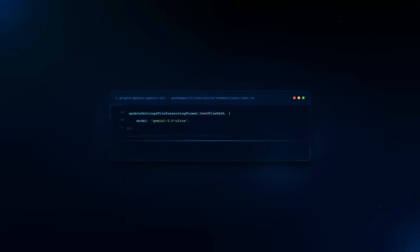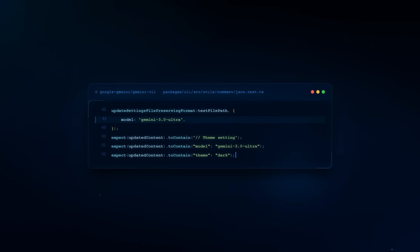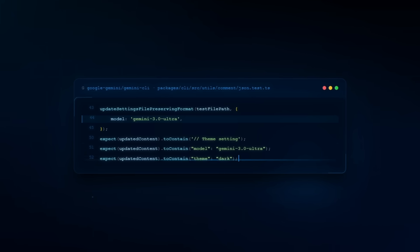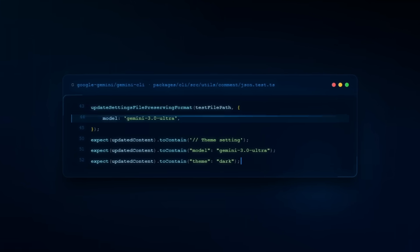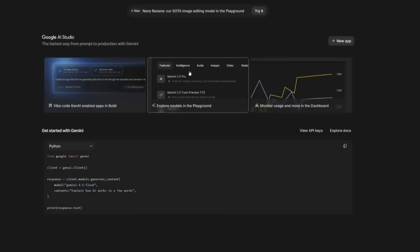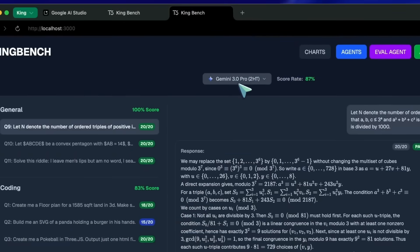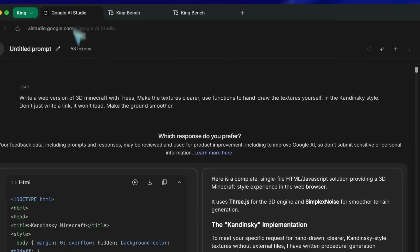Gemini 3: Google's been running quiet A-B tests inside its AI Studio, and people have already spotted references to something called Gemini Beta 3.0 Pro. That means the model's being benchmarked internally right now. It's not selectable yet in the model dropdown, but developers have seen it appear in the backend under Starter Apps. It looks like Google's planning to launch it publicly soon.